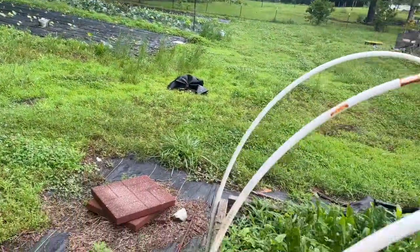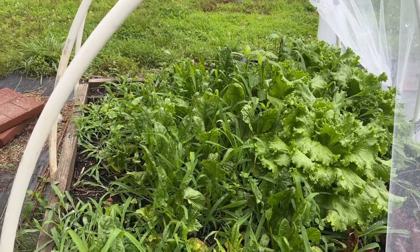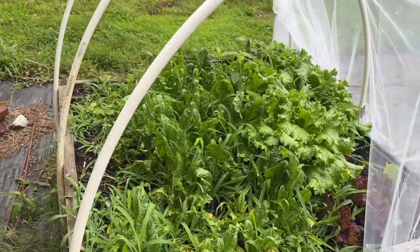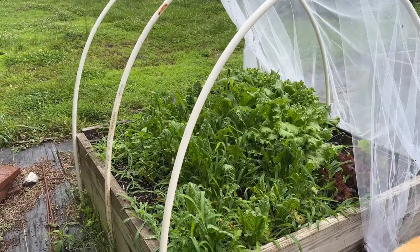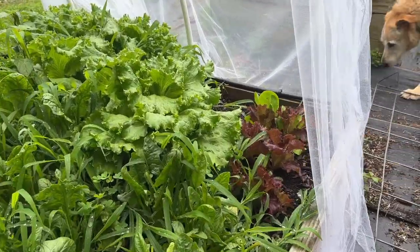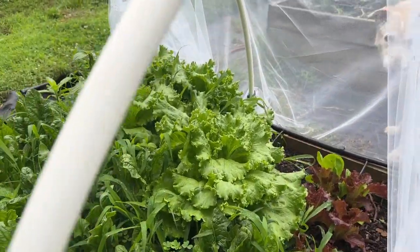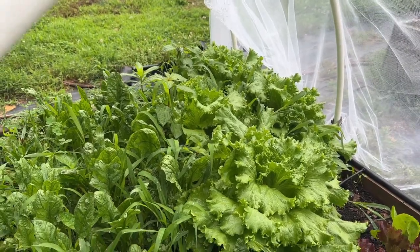Over here in this mess was our spinach and our lettuce. I was able to harvest the spinach three times, and I did get some put up in the freezer, so I'm happy about that. Our lettuce didn't really — oh, that one's trying to take off now, the red. These did great. We need to get those pulled in and into the refrigerator.